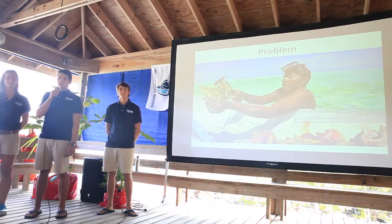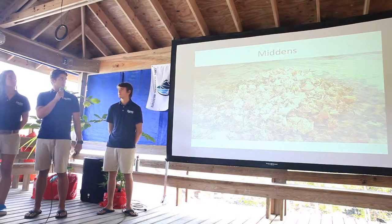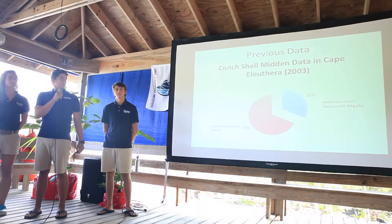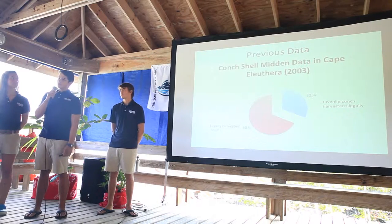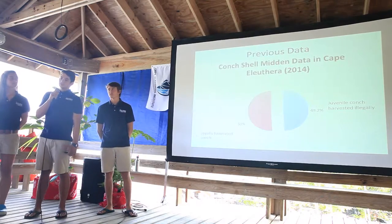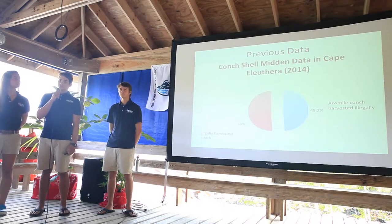The problem our research addresses is the overfishing of juvenile queen conch in the Schooner Keys. A shell midden is a pile of conch shells discarded by fishermen. In 2003, a study by the Cape Eleuthera Institute determined that 32% of shells in these middens in South Eleuthera were illegally harvested juveniles. That study was repeated in 2014, and the number rose to 49.2%, showing a significant increase in juvenile conch harvesting.